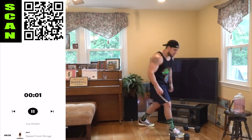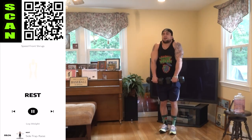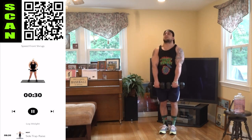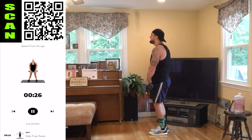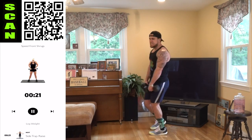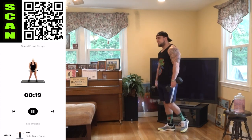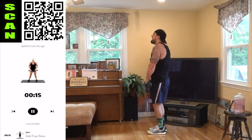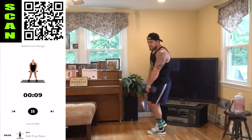Speed front shrug again. Dumbbells are in front of the body — get that speed. Remember, focus here is speed. Don't sacrifice that speed. Now shake it out when you need it — don't let that speed down, just go faster. Pop them out. Come on, what you got?